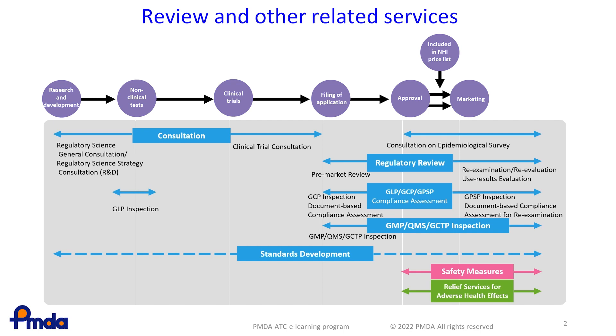Once a submission is accepted, a regulatory review will be done by the assigned review office, GCP inspection by the Office of Non-Clinical and Clinical Compliance, and GMP inspection by the Office of Manufacturing and Quality and Compliance. They work collaboratively during the review process.